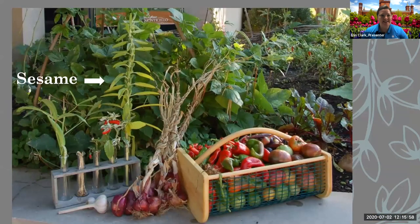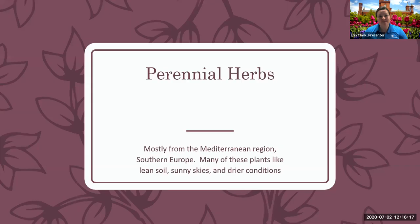Here's some sesame we harvested along with some of our other produce — peppers, onions, and garlic. We just harvested garlic out of our Victory Garden, and it's a great companion to grow with your herbs. Some of the perennial herbs again are mostly from the Mediterranean region, Southern Europe — liking lean soil, sunny skies, and drier conditions.